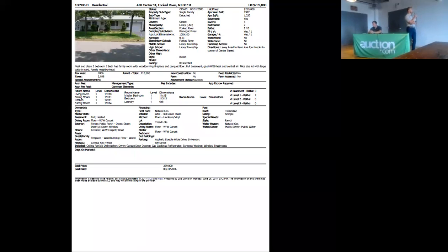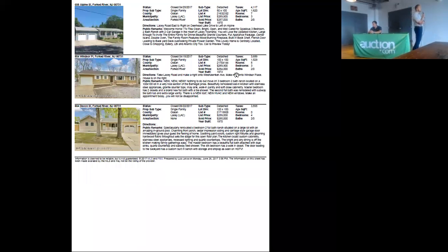You can see if you can find a comparable for this property. We've got three comparables, very similar style homes, coming in at sale prices of $355,000, $364,000, and $257,000.